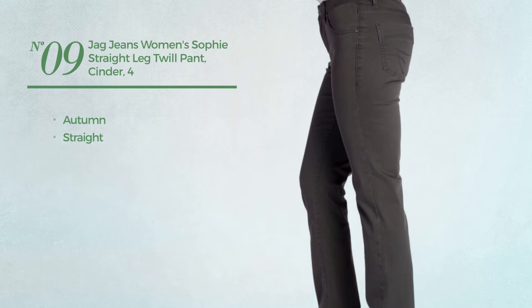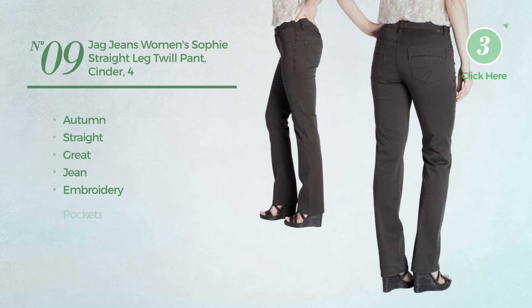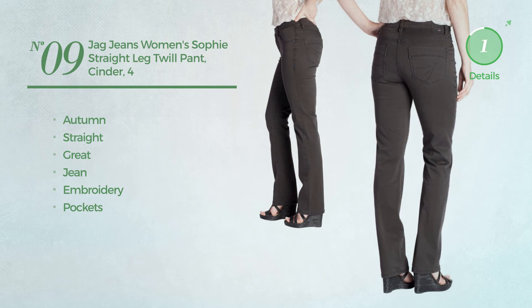Number 9. An Autumn Straight Jeans featuring a great look. Produced with jean, styled with embroidery, with a pocket. Available in 5 more colors and 3 other colors.